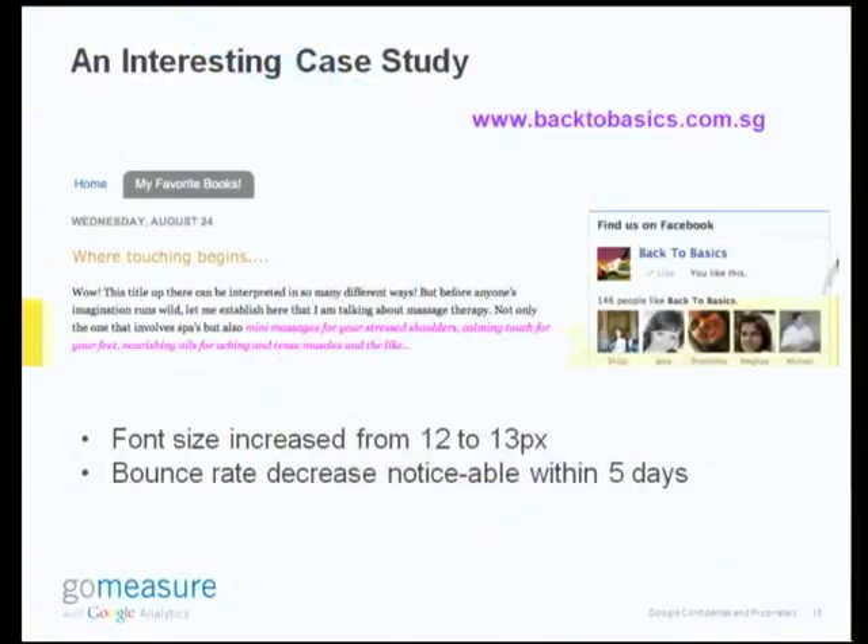I want to give you an example of a friend who used this information in a very interesting way. She has a blog on yoga and healthy lifestyle, and she did the same test and realized that most of her audience was above the age of 50. So she went and increased the font size of her website from 12 pixels to 13 pixels, and she actually saw a decrease in the bounce rate — maybe because people were finding it easier to read the content and engaging more with it. A simple five-second change can actually impact your website in a big way.